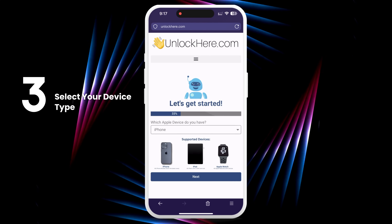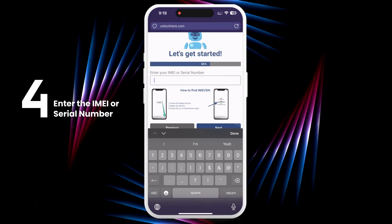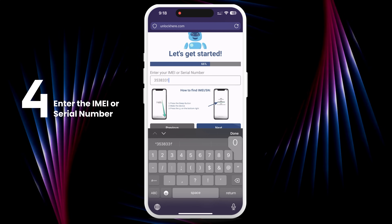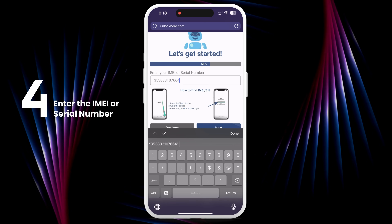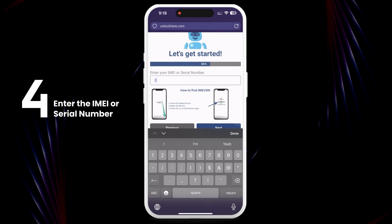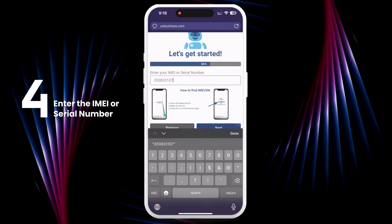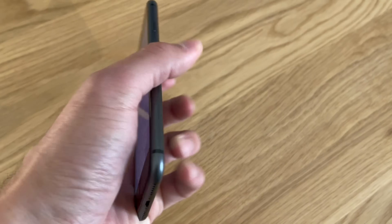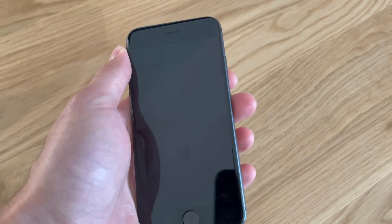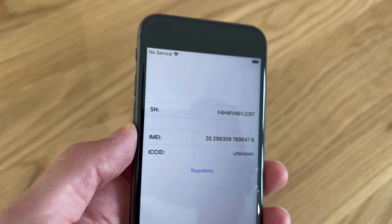Next, select the type of device you have. For this example, we'll choose iPhone, but you can also pick iPad or Apple Watch. You'll then be asked to enter the IMEI or serial number of your device. All iPhones have IMEI numbers — if you're unlocking an iPhone, choose IMEI. Some iPads and Apple Watches have IMEI numbers if they include a SIM card slot or cellular capacity; however, most come with just a serial number. To find this info, press the Sleep button on your locked device, then press it again and tap the 'I' at the bottom right. This will show your device information.